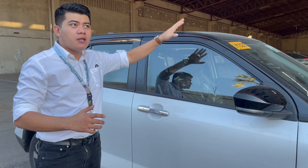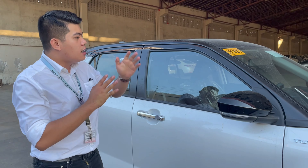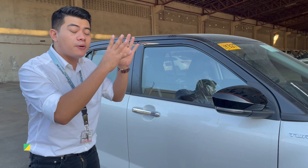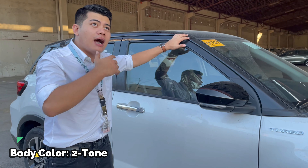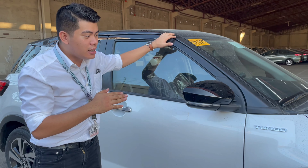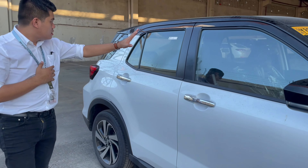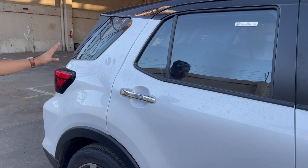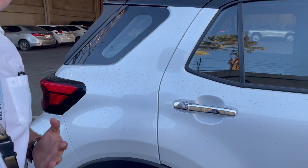3 cylinders. Among the firsts, next to the Fortuner, this car's body color is two-tone. For this particular unit, the top side is Attitude Black and the lower part is White Pearl. Mesmerize the beauty of this car. Everyone was amazed when they first saw it.